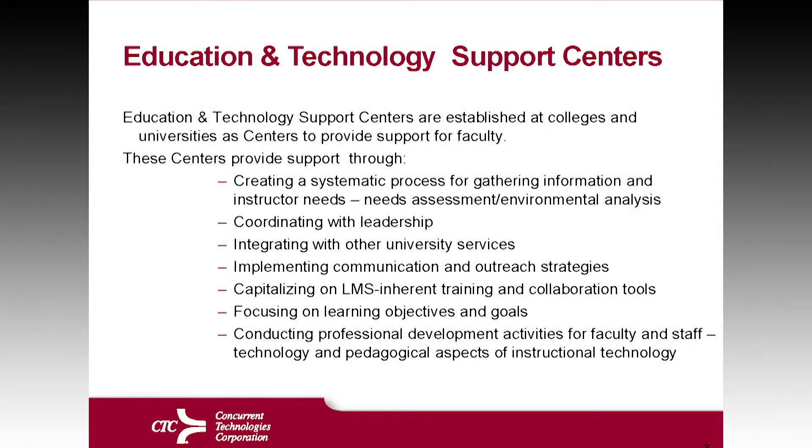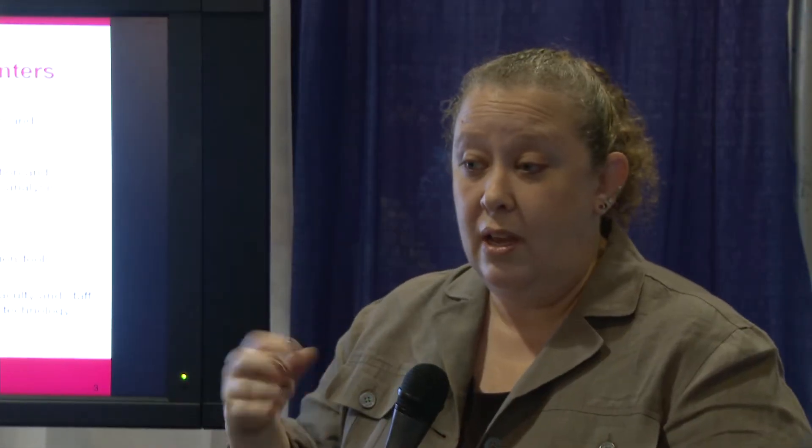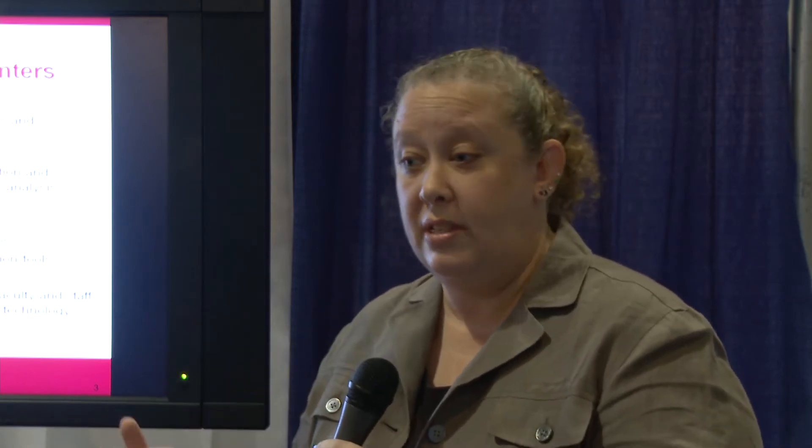The Education and Technology — or what we actually shortened it to call it is ETI, Education and Technology Innovation — also helps with coordinating with leadership. Because it's a function of an office, it actually coordinates with leadership to provide these services to the staff.